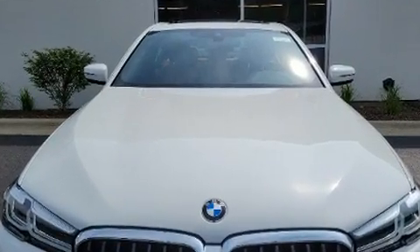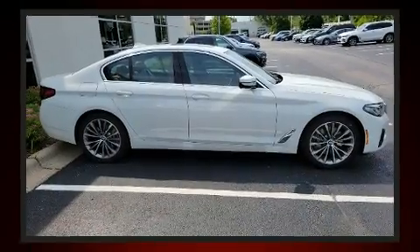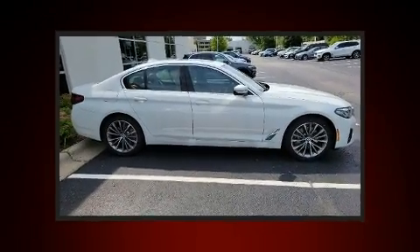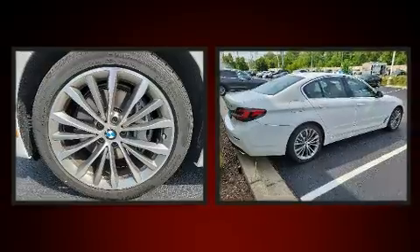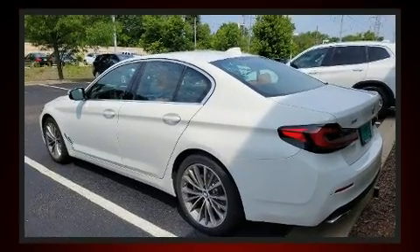Top features include front dual zone air conditioning, power trunk closing assist, front and rear reading lights, speed sensitive wipers, a leather steering wheel, power door mirrors and heated door mirrors, and power front seats.